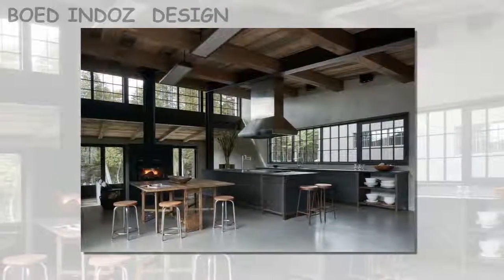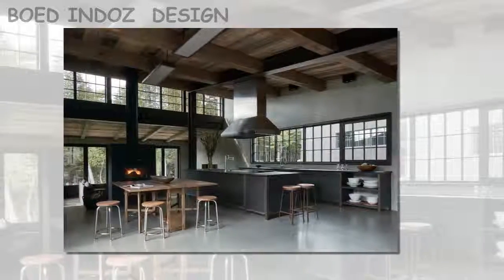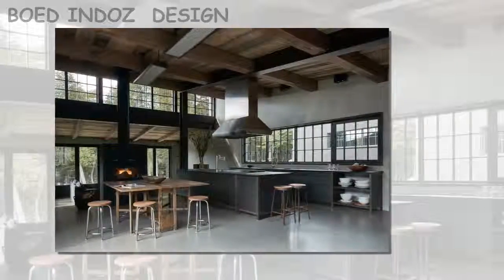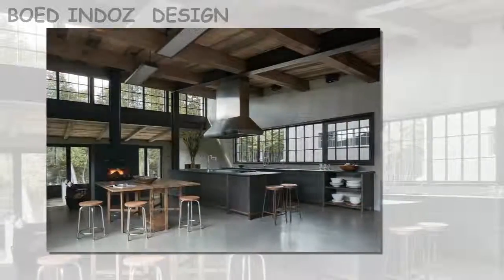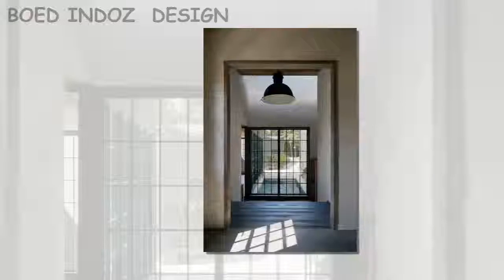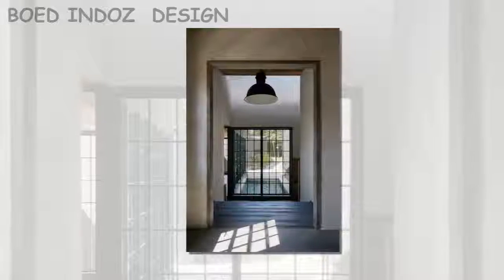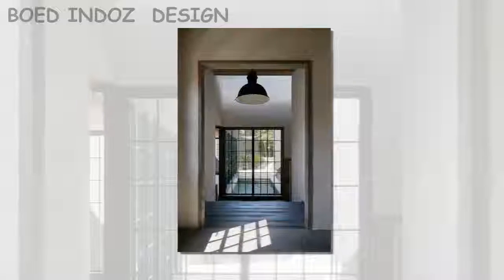Two distinct volumes located towards the northern and eastern sides of the property contain the home's bedrooms. One of them is reserved for the master suite and includes its own ensuite walk-in closet. The other contains two guest bedrooms, as well as the home's two-car garage.